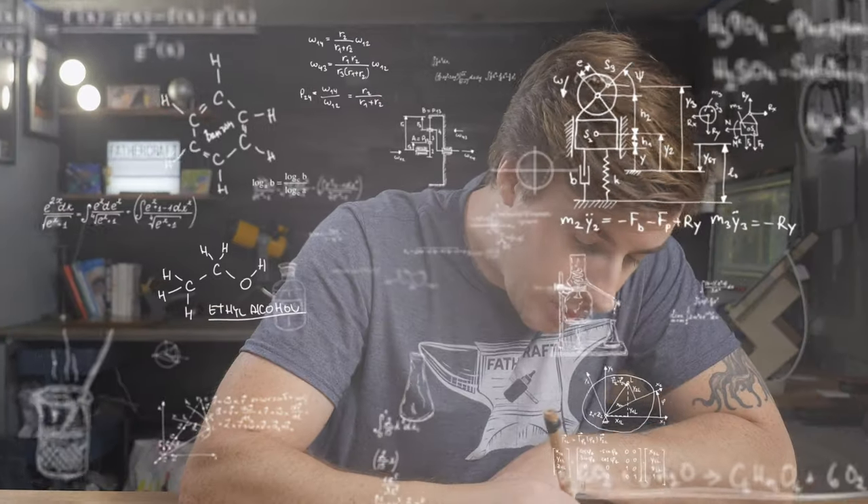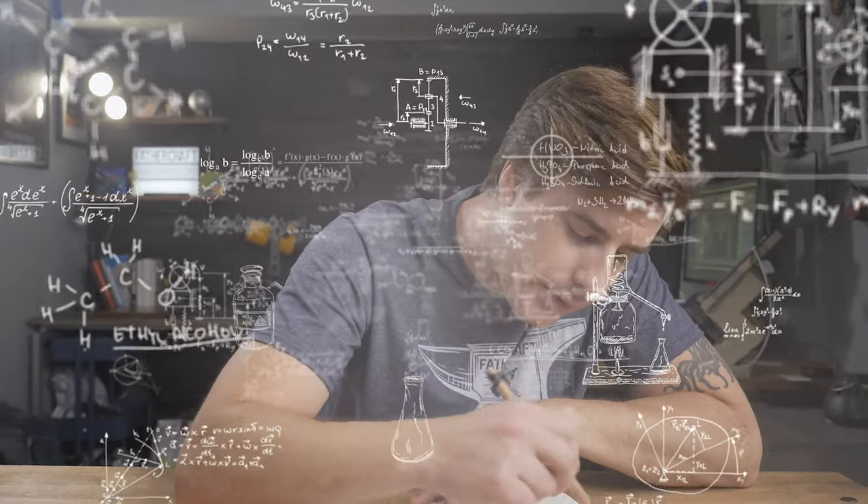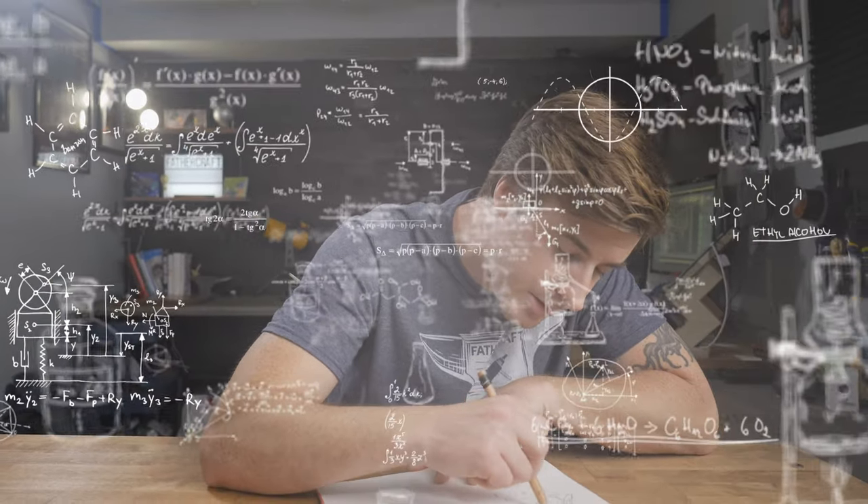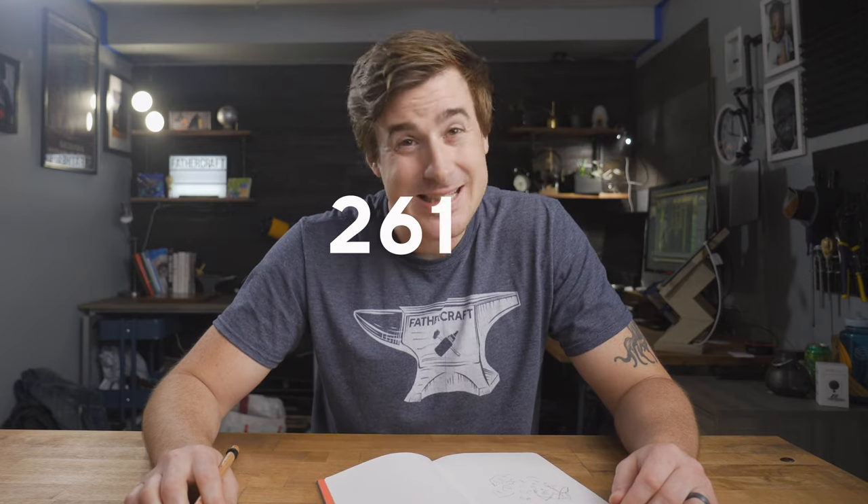What I can tell you, though, is that this giveaway is valued at... I can't wait, I gotta use the method for it. One plus one, two, three, the geometry, two, three, six, five, six, five, six, seven. Hot damn, $2,617. Woo doggies, don't go anywhere.